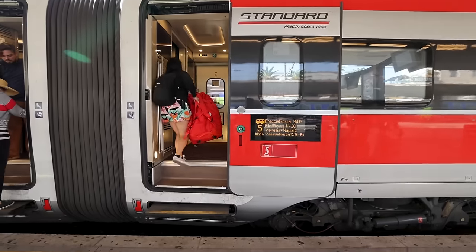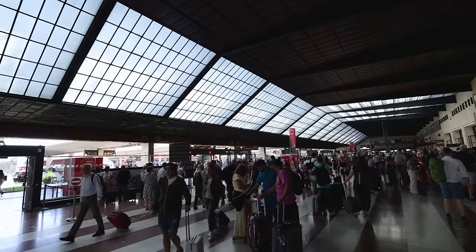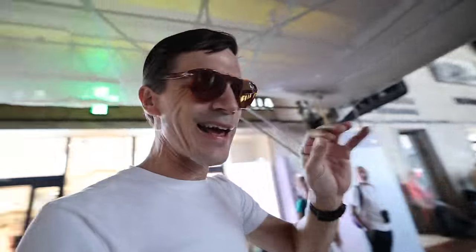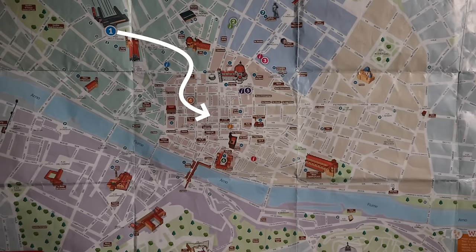How do you get here to Florence? If you're already in Italy, I suggest you come by train. That's going to be the easiest thing for you to do. Come here to the main train station, Santa Maria Novella, SMN. This right here is the train station. It's just steps away from the center, places like the Duomo.